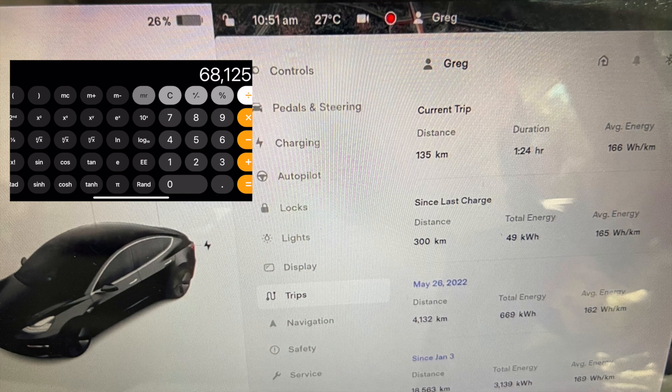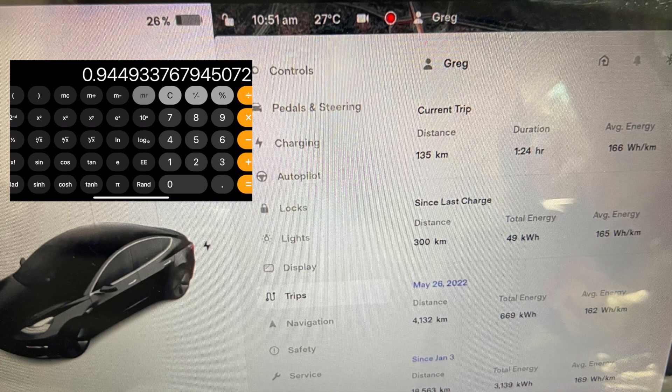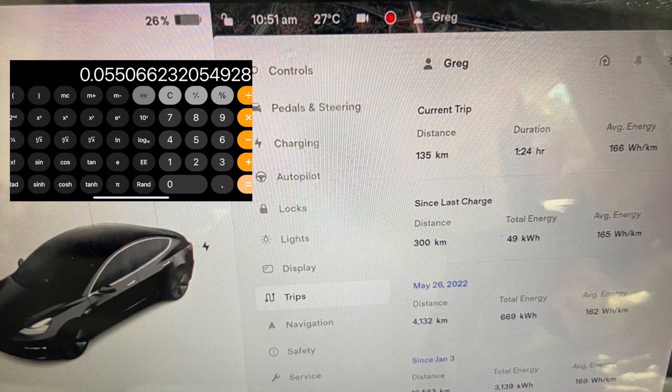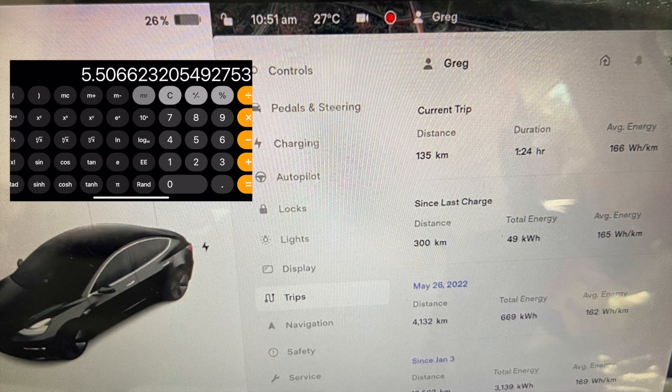If we divide that by the value from four years prior — when it was 72,095 watt hours — we see that we have 0.9449 of the battery capacity based on this calculation. Subtracting from one and multiplying by a hundred, this is estimating about a five and a half percent degradation looking at it this way.